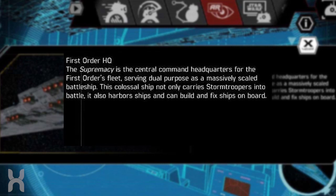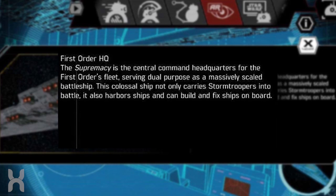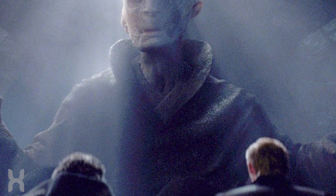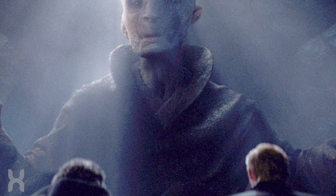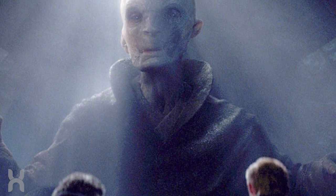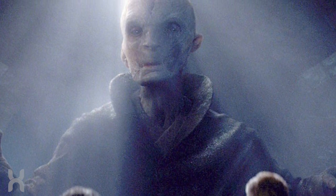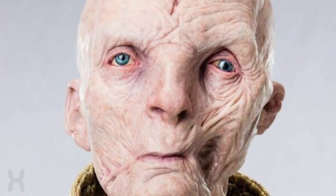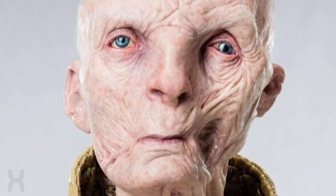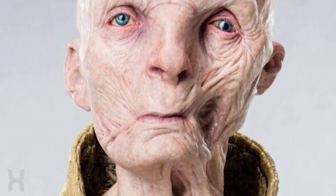A second image confirms the rumors that the ship is essentially the roving headquarters of the First Order — part command center, part battleship — with the added capability to actually harbor and repair ships on board. This definitely lives up to the rumors and whispers we've been hearing for months. We're also reportedly going to see the inside of the ship; reports have called it kind of like Snoke's treasure ship — a flying palace. I think it's going to be really cool to see the warship parts versus the opulence that Snoke reportedly lives in.